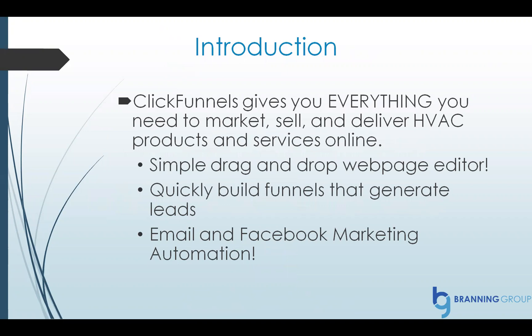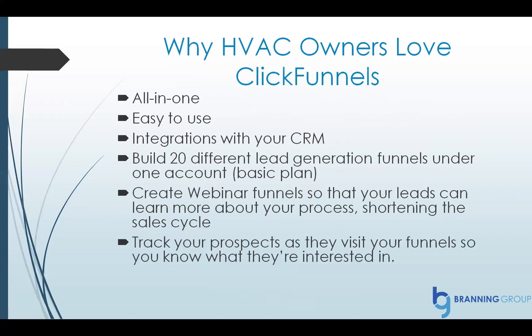What is ClickFunnels and why is it so amazing? Why are HVAC companies loving it? ClickFunnels gives you everything you need to market, sell, and deliver HVAC products and services online. It comes with a simple drag-and-drop web page editor that anyone can use. You can quickly build funnels that generate leads, and it comes with email and Facebook marketing automation.